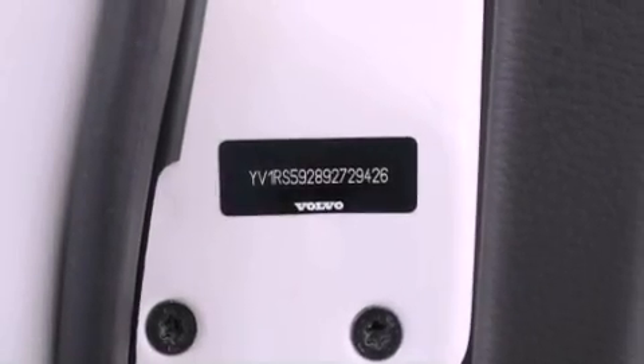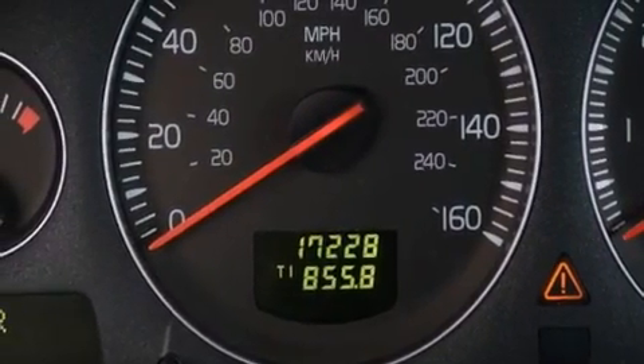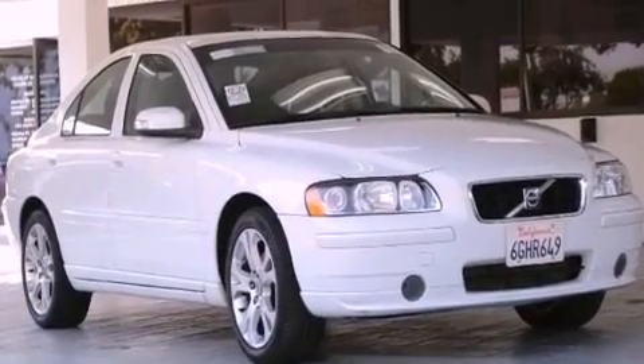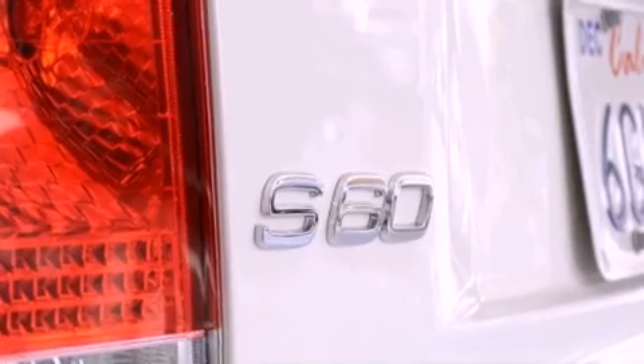The following features are also included: air conditioning with automatic climate control, a split folding rear seat, cruise control, a CD player, a leather interior, a passenger side vanity mirror, a security system, an anti-lock braking system, and an auto-dimming rearview mirror.